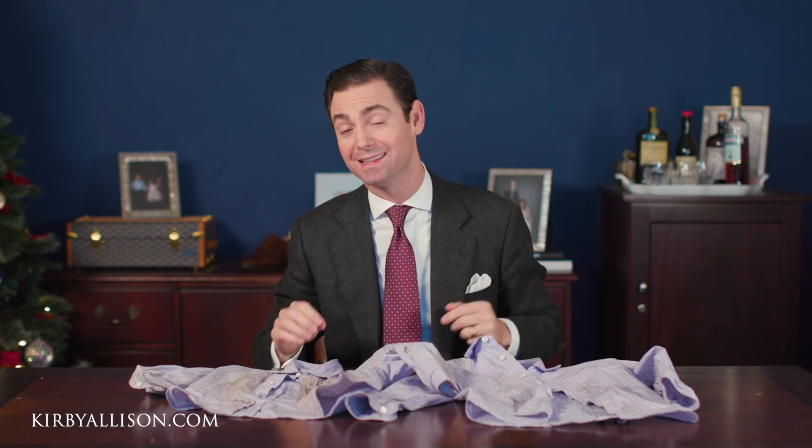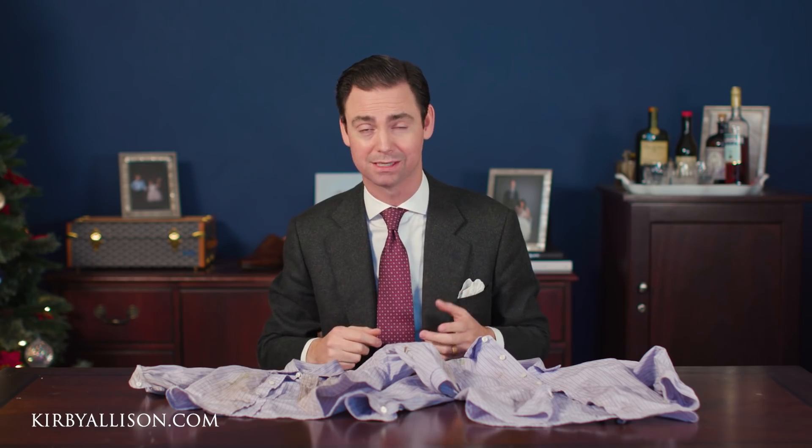I've always said that the lifetime of any garment can be measured in the number of times that it's sent to the dry cleaners. That's because most dry cleaners really put a lot of strain and stress on a garment as it goes through the dry cleaning process. Between the chemicals, and probably more importantly the heat and pressure of the pressing process, through a high-volume dry cleaner you can really see a lot of damage being done to a shirt.